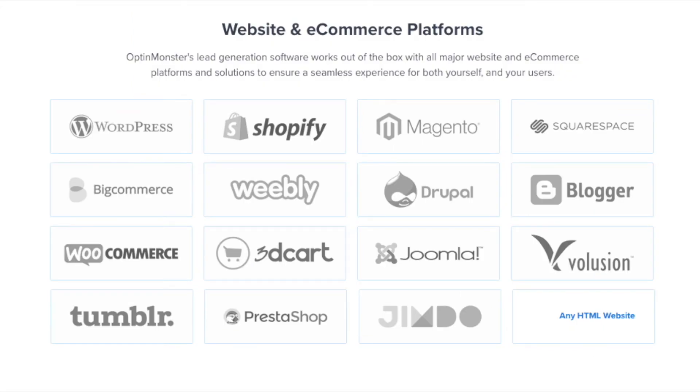OptinMonster works on all types of websites, whether you're using WordPress, Squarespace, Magento, Shopify, or a static HTML website. OptinMonster will seamlessly integrate with your website.